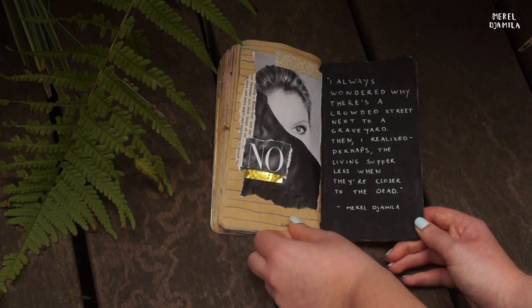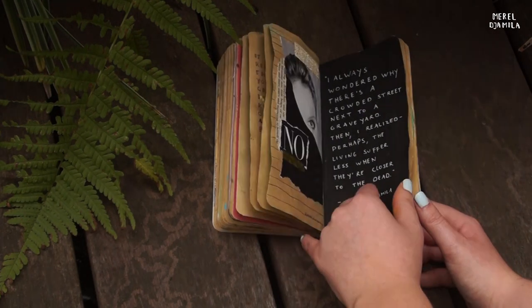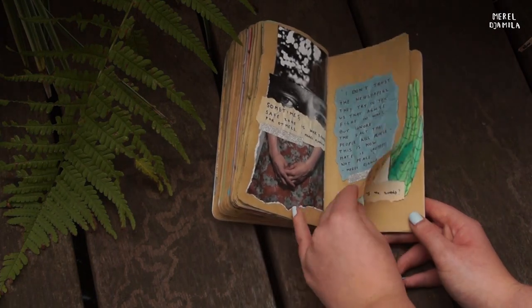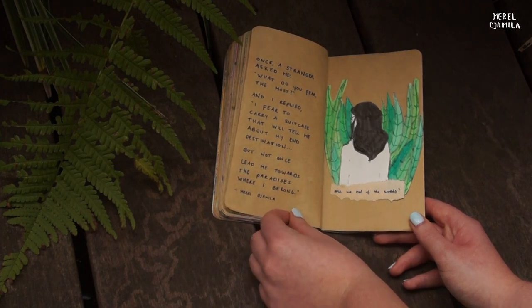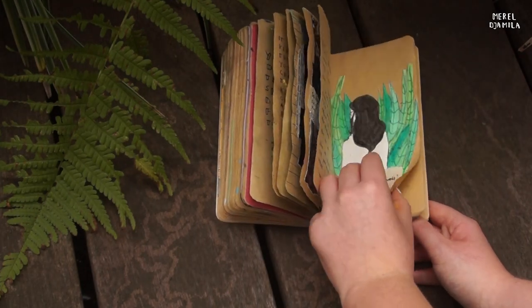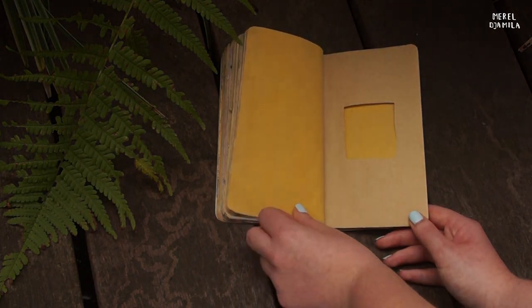I think my journaling style is quite simple. It's all about finding the good balance between busy prints, colorful pages and the use of words. Although a lot of people use their journal as a diary with a lot of text, I try to visualize my journal the best I can. It's all about finding your own style.